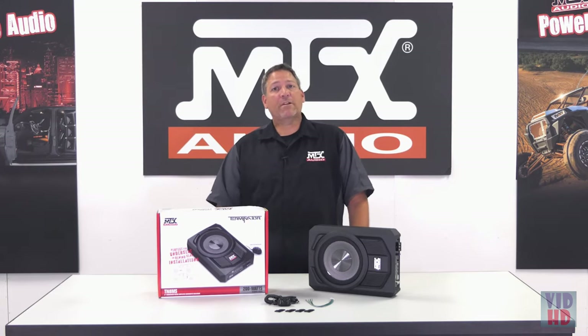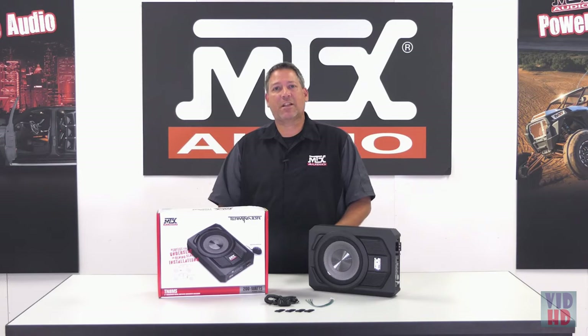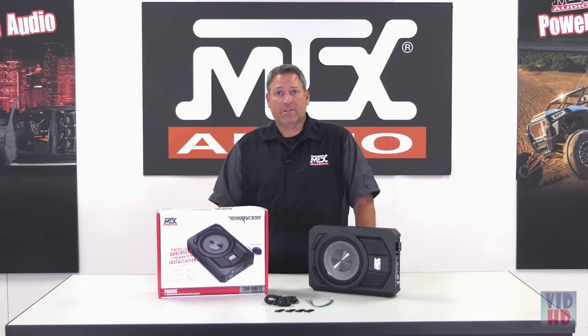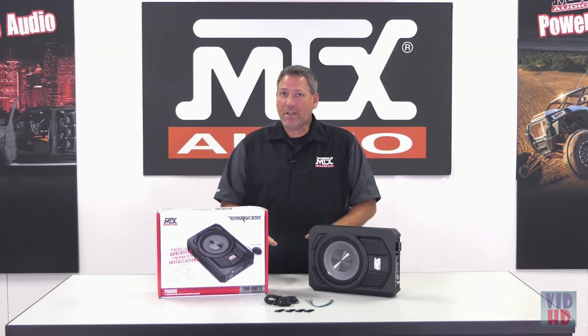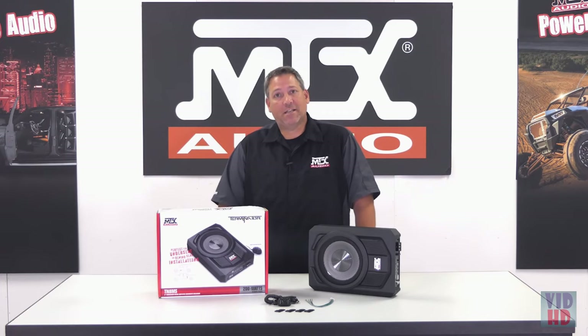The amplifier output is rated at 135 watts RMS and 200 watts dynamically. This rating is done using the new CTA 2006 C standard, which is a much more stringent testing standard than the predecessor 2006 B. The CTA standards were created to provide legitimate manufacturers a balanced standard to test their amplifiers to, allowing you the consumer to know exactly what you're getting. Many companies put unrealistic power numbers on their amplifiers they would never be able to achieve. To ensure you're getting a quality amplifier, make sure you only buy units tested to CEA 2006 standards like our TN8MS.